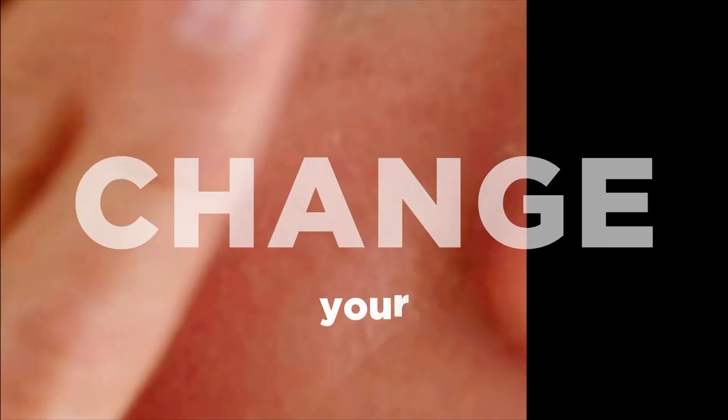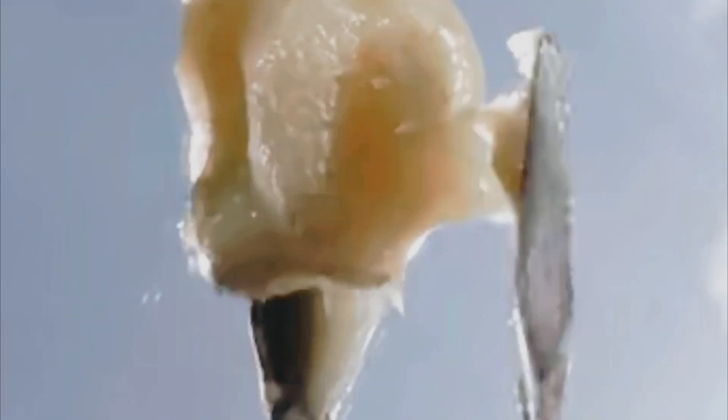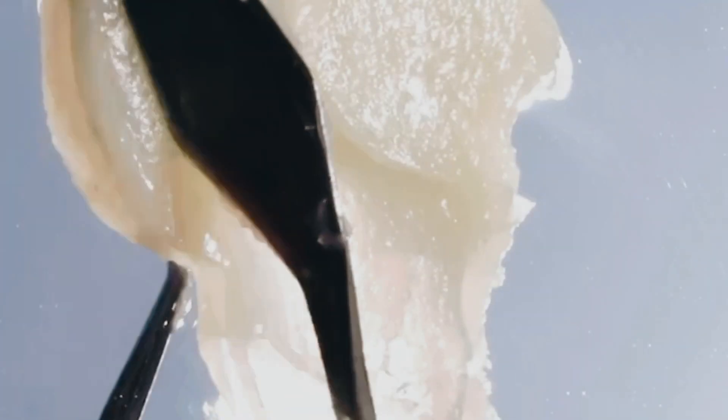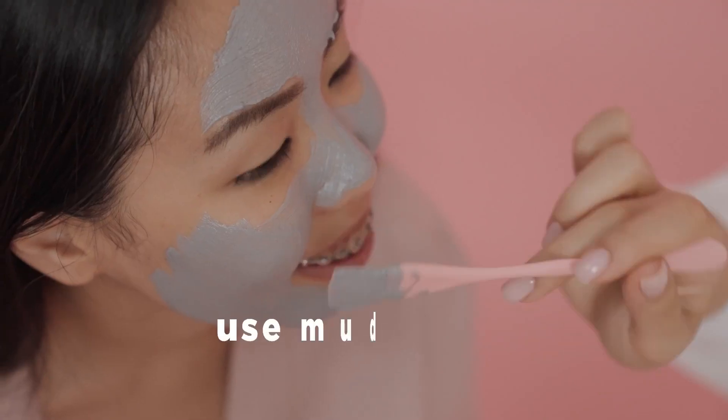Change your skin cleanser. Take a moment and consider how your skin reacts after cleansing. If it tends to feel dry or tight, it might be time for a change. Swap out your usual cleanser for an oil-based cleansing balm, especially during the winter months. The cold weather and indoor heating can really dry out your skin, but this simple switch could be the solution for keeping your skin nourished and comfortable.